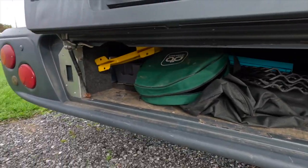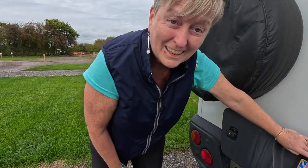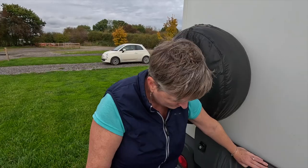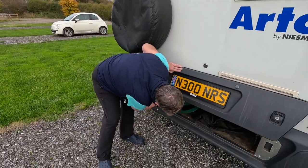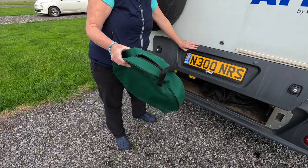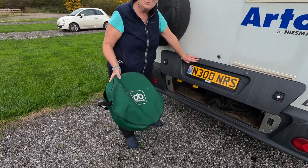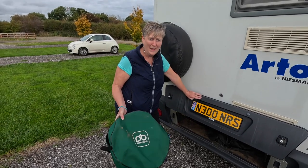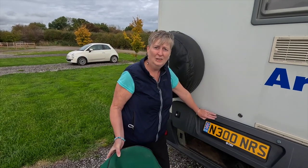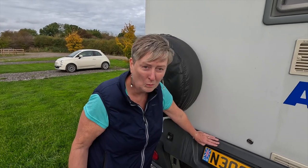We've got a lot of stuff stored in here but it has to be relatively flat. Things like our electric cable, which we keep in a duck's-back container. By the way, we're not paid for anything we show here — we don't have any sponsors — we'll just show you what we've got.